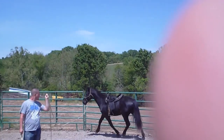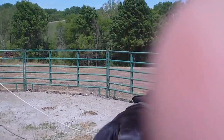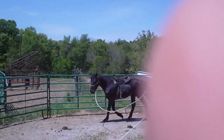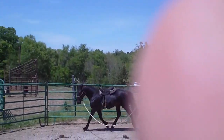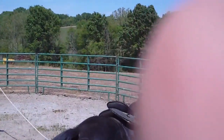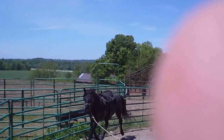This colt has already had a person sit on his back bareback. We brought him in out of the field on Wednesday morning — this is Friday — hadn't been worked with. Had him in the cross ties and our vet was here giving shots. The vet got up on his back. We've got pictures of the vet sitting on his back, laying on his back, sitting on him backwards, bareback. Nobody had ever been on him before.